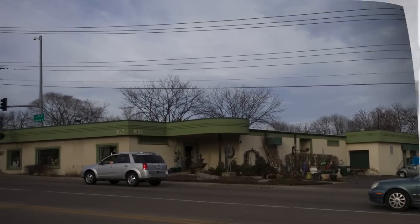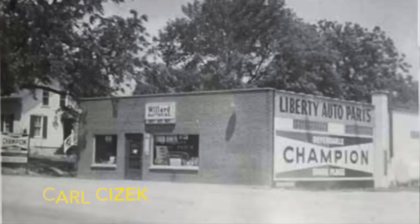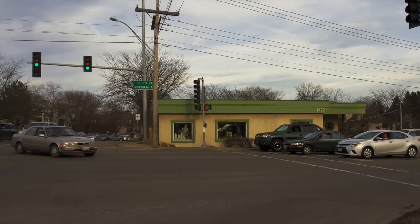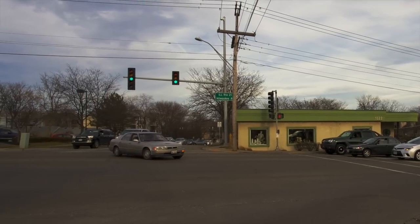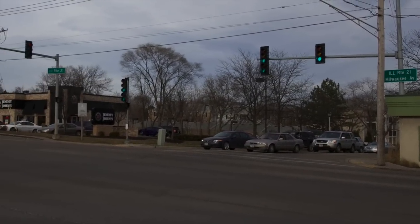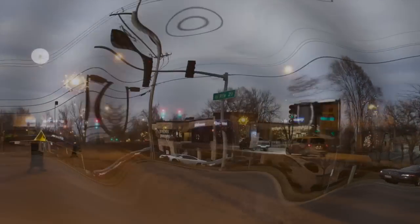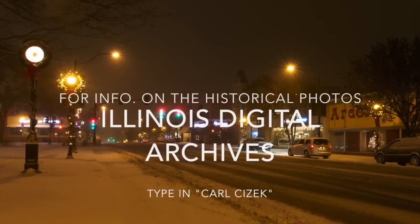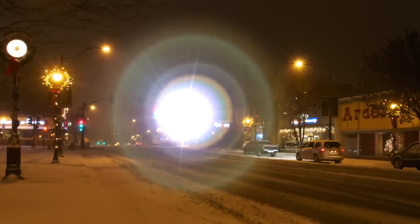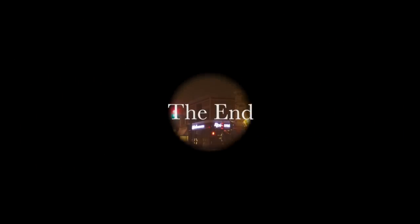Joseph's Floral Shop used to be Liberty Auto Parts. We've reached Winchester Road once again — the end of our walk. I hope you enjoyed our stroll down Libertyville's Milwaukee Avenue.